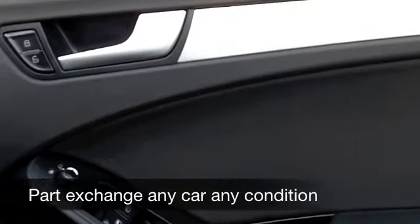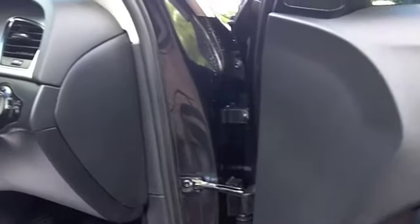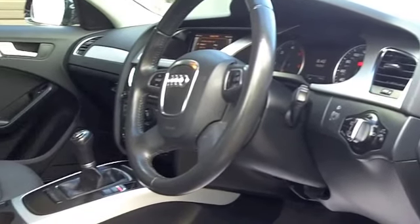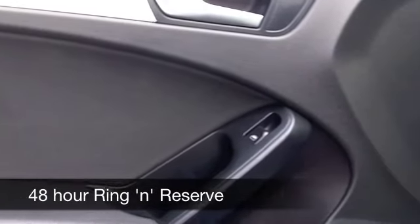And it's a nice spec, this car. You have half leather inside, a really nice cabin, really comfortable, plenty of headroom as well. You've got remote central locking, power-assisted steering, a CD player, and rather nice alloys there as well.